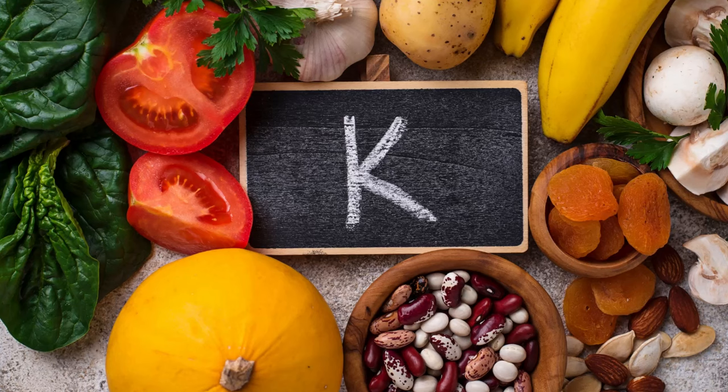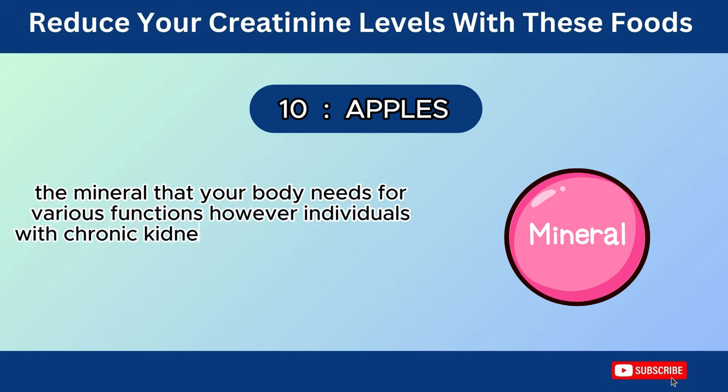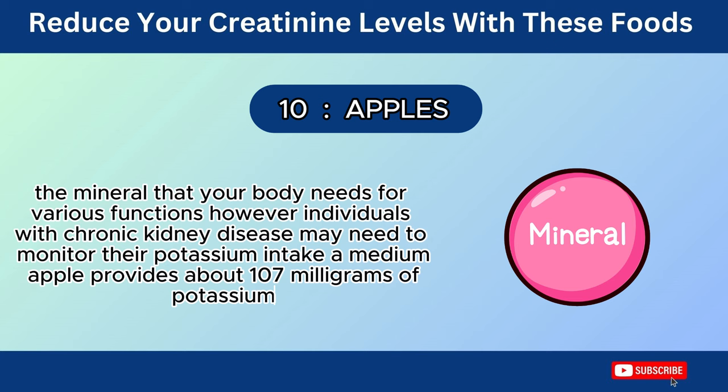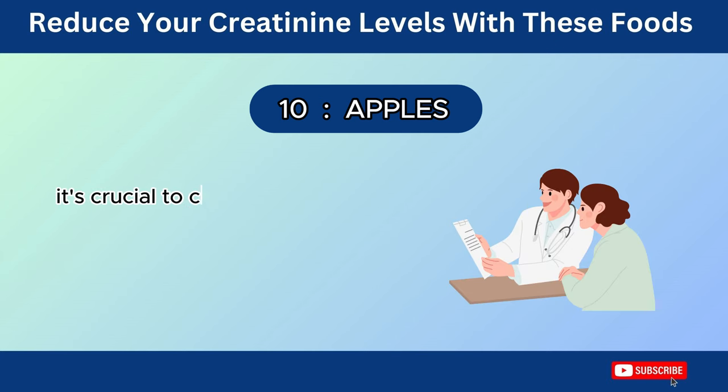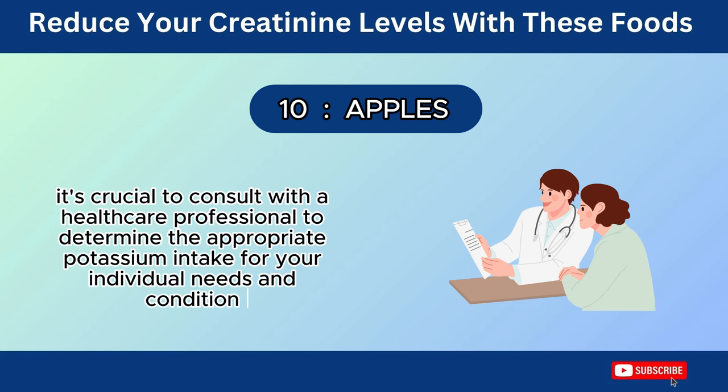Apples contain potassium, a mineral that your body needs for various functions. However, individuals with chronic kidney disease may need to monitor their potassium intake. A medium apple provides about 107 mg of potassium. It's crucial to consult with a healthcare professional to determine the appropriate potassium intake for your individual needs and condition.